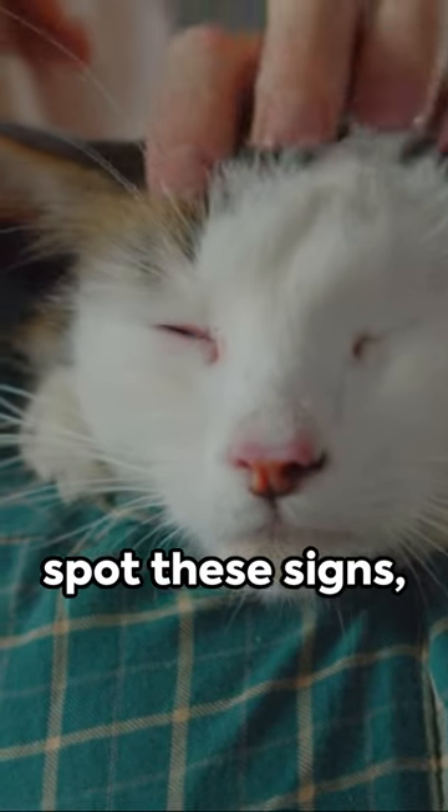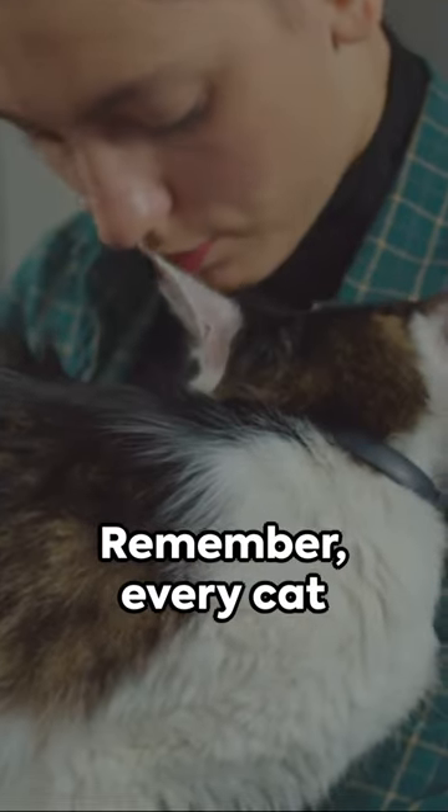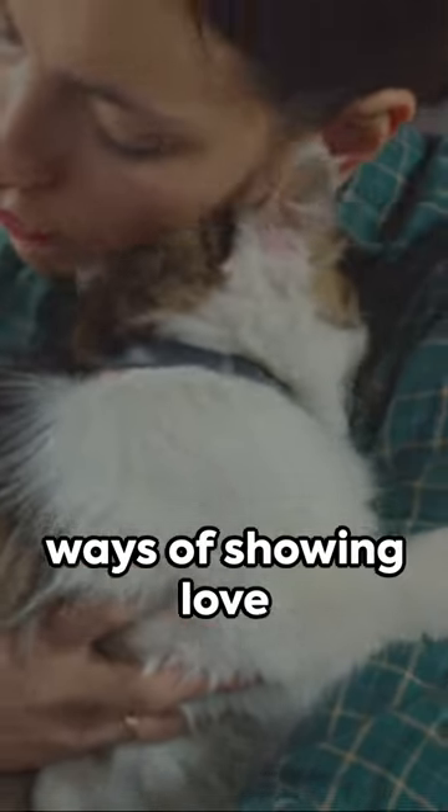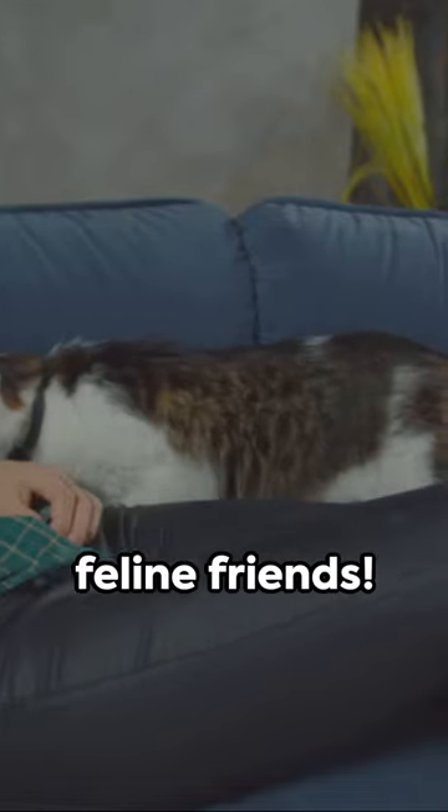So next time you spot these signs, know it's your cat's way of saying, I love you. Remember, every cat is unique, so their ways of showing love might differ. Keep observing and keep loving your feline friends.